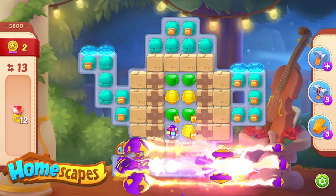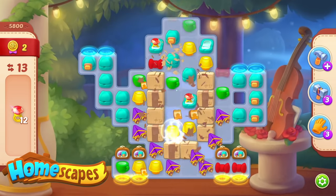Thanks to our video sponsor, Playrix, the developer of Homescapes. See the links in the description to download Homescapes, a free-to-play puzzle game.